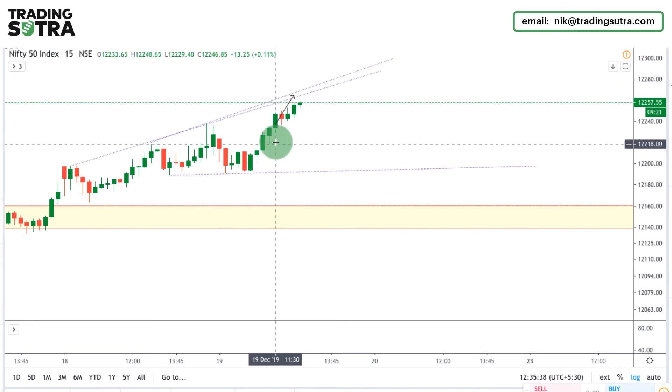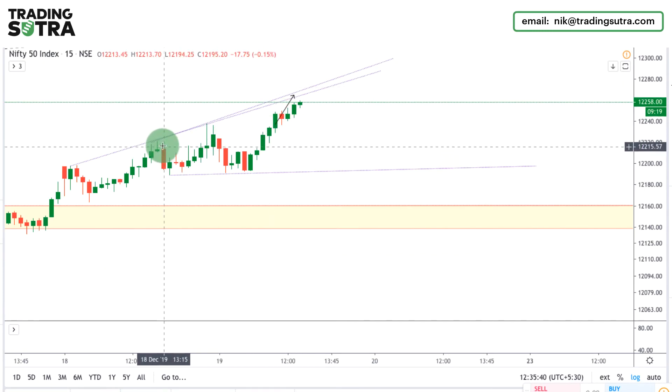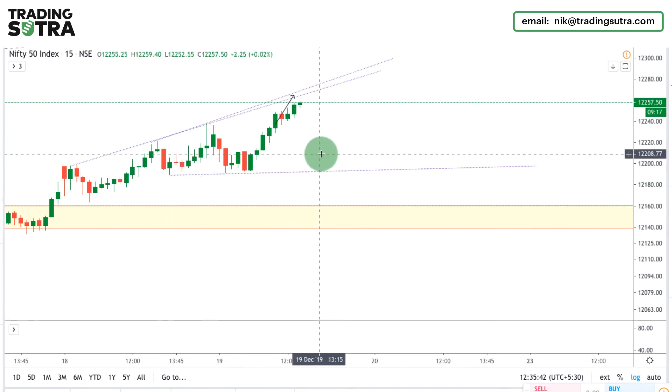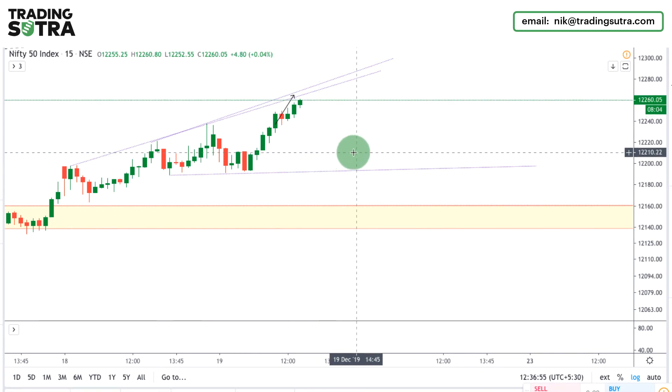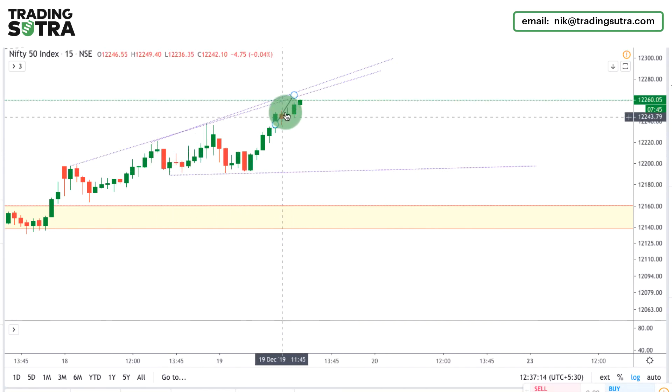Talking about Nifty, Nifty is moving up as per our expectation and it is forming an expanding symmetrical triangle pattern, as in the daily chart as discussed in the Nifty Sutra update. This is known as the fractal nature of price action — whatever we see on the higher time frame, we also see on the lower time frame.